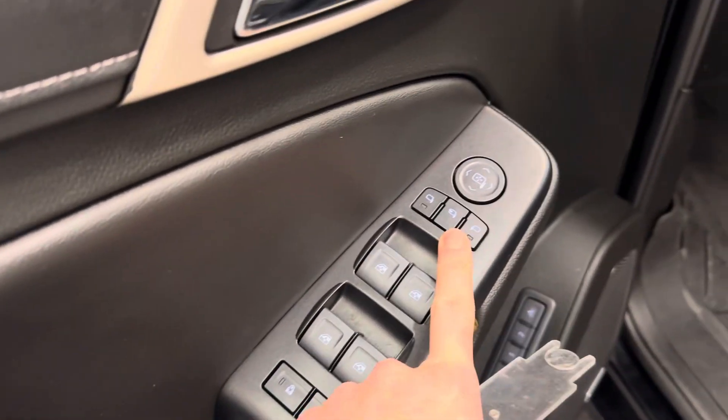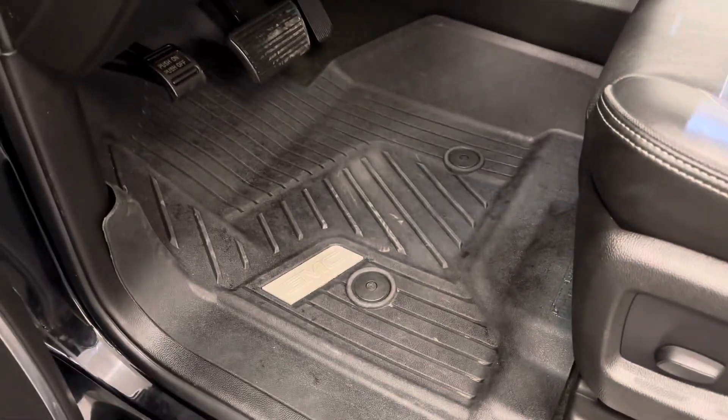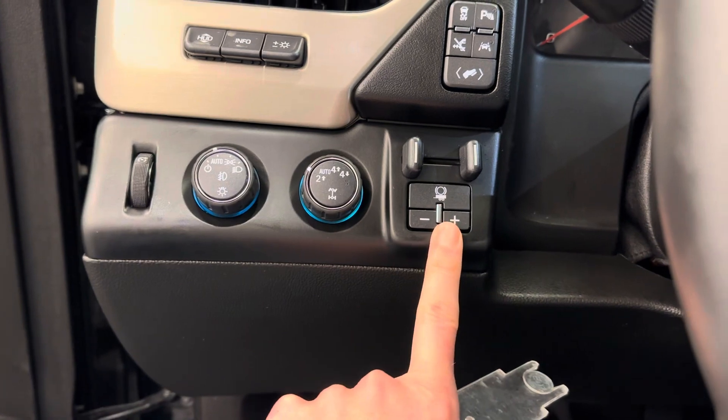Got power windows, power mirrors, power door locks. Also got two memory seats, an easy exit, power driver seat, GM all-weather mats, headlight control, four-wheel drive control, and an integrated trailer brake controller.